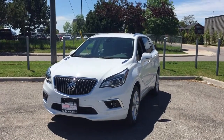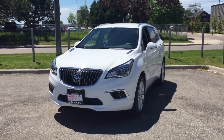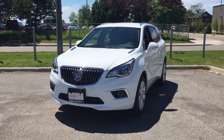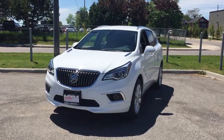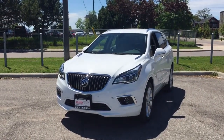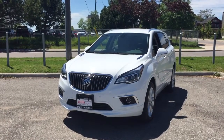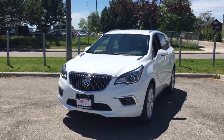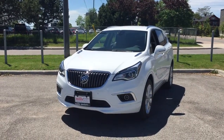Welcome to another beautiful day here at Mills Motors, located at 240 Bond Street East in Oshawa. Today we're having a look at the 2017 Envision Premium All-Wheel Drive, shown here in the gorgeous Summit White exterior. Under the hood you'll find a two-liter direct-injected inline four-cylinder turbocharged engine with a six-speed automatic transmission.